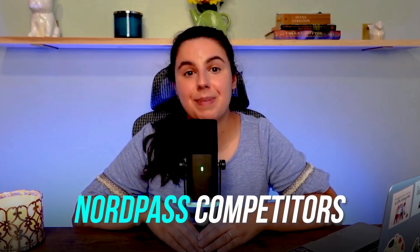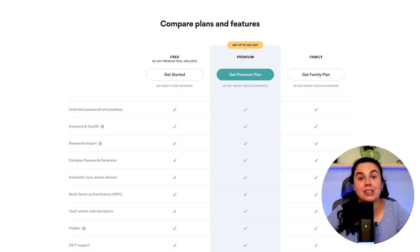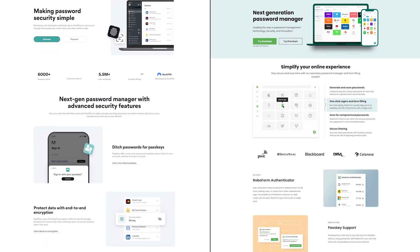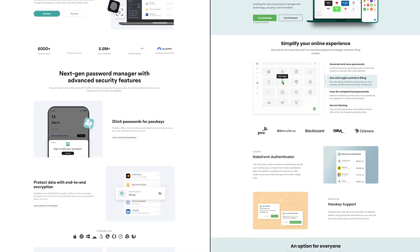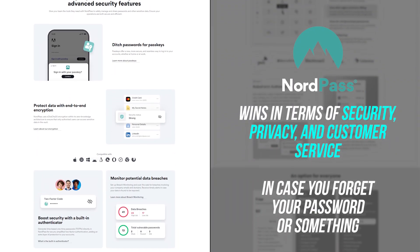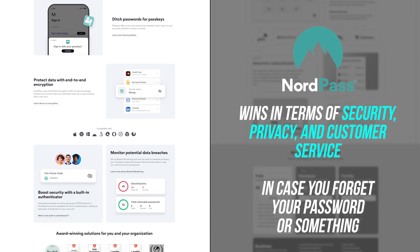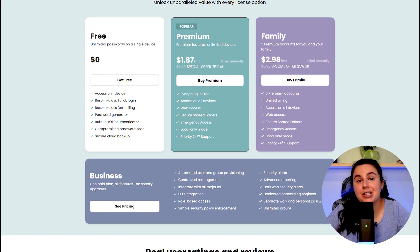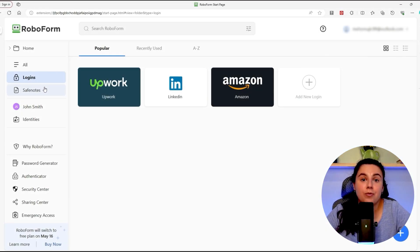How does NordPass compare to the competition? There are less restrictive free plans out there, but NordPass really does great in terms of security. Its closest competitor is RoboForm — I have used both, and RoboForm is also great. I have no hesitation recommending either, though I think NordPass wins in terms of security, privacy, and customer service. RoboForm and NordPass are more or less equal when it comes to usability and pricing, but I do prefer RoboForm's interface in terms of look and feel.